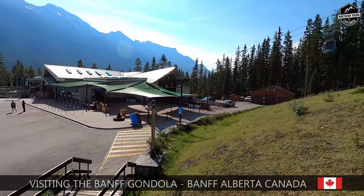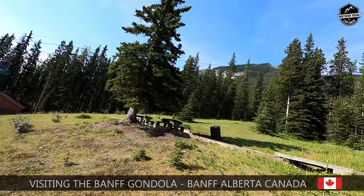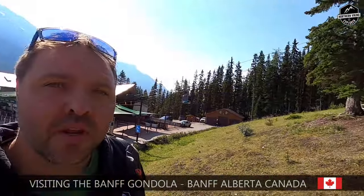Hey everyone, today we're gonna check out the Banff Gondola here in Banff, Alberta. You can see it back here — it goes all the way up the mountain there. We'll check that out. My name is Ken and this is Northern Viking Explorer. We bring you videos on travel, exploring and discovery, so make sure you click that subscribe button so you don't miss out on any upcoming videos. Let's go ahead and check out the Banff Gondola.